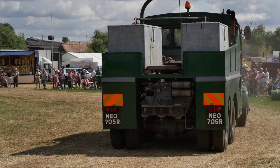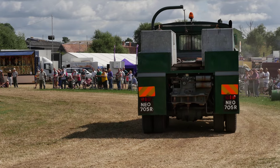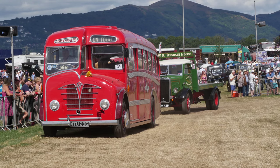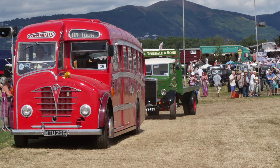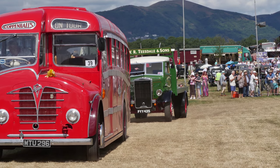Steve, as ever, at the controls - good morning. This was new, I think, to Camel Laird and used for internal moves in the shipyard. It's ballasted. Alan Lloyd has had it for quite a few years. First of our coaches - the Foden from 1948.